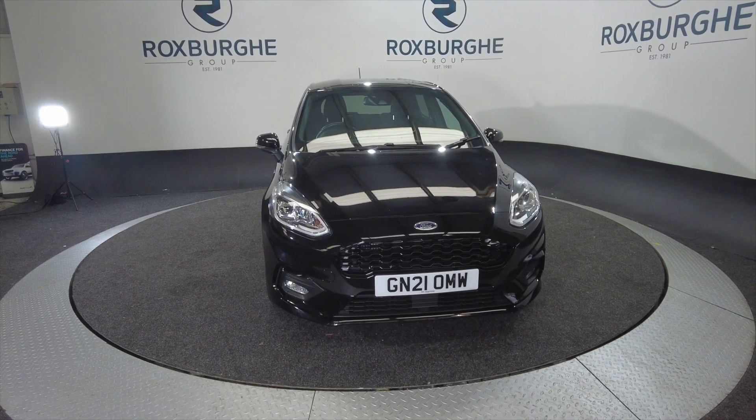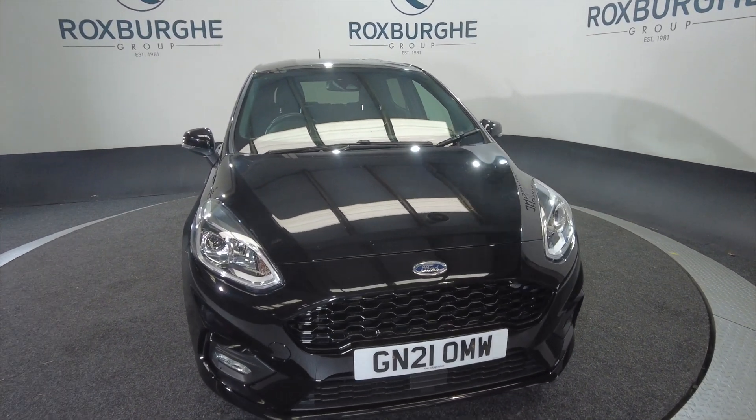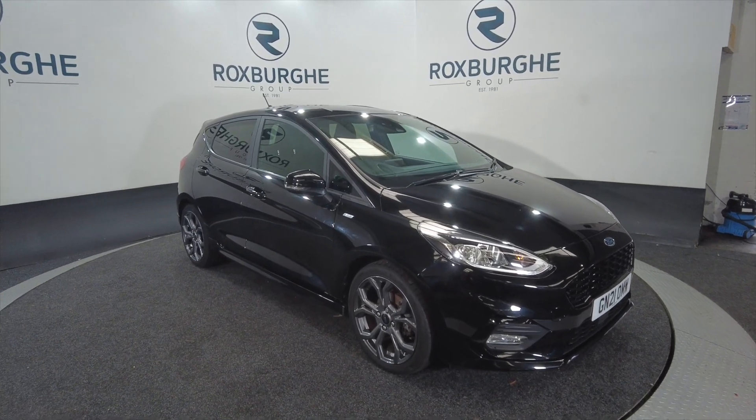Hello and welcome to the Roxburgh Group Vehicle Showcase. Today we're showcasing this Ford Fiesta ST Line Edition Turbo in black. It's on a 2021 plate, it's a petrol six-speed manual and you're looking at around about 54.3 miles to the gallon.